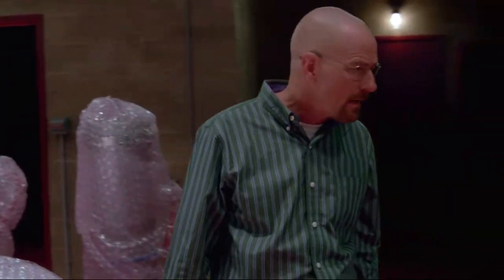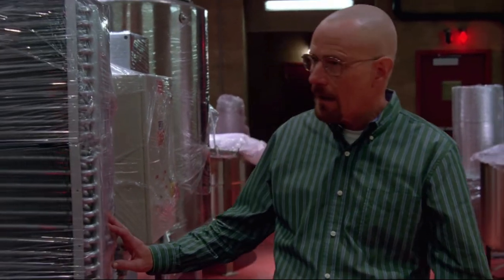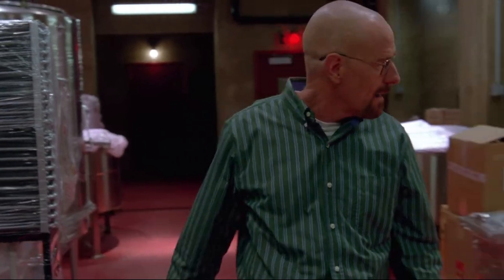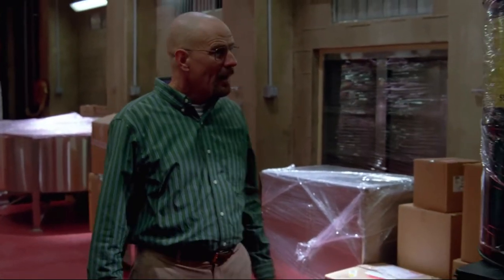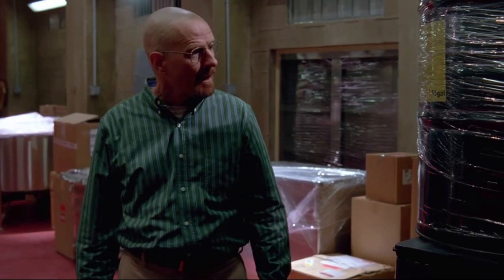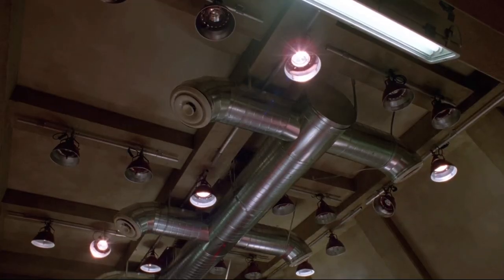The laundry upstairs — I've owned it for years. It receives large chemical deliveries on a weekly basis. Detergents and such. There is nothing suspicious about it. And my employees, to be sure, are well trained. Trustworthy. The filtration system is state of the art. It will vent nothing but clean, odorless steam, just as the laundry does, and through the very same stacks.